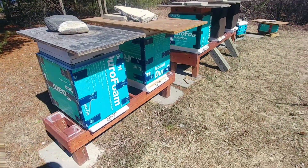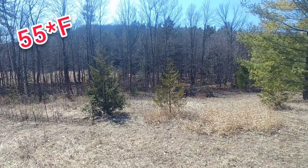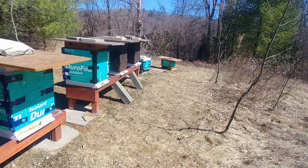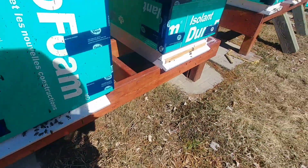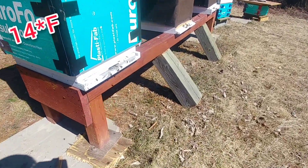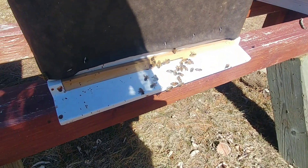Today is Sunday March 21st 2021 and it is 13 degrees Celsius. Two days ago, Friday the 19th, it was minus 10 degrees Celsius in the morning, so the long-range forecast is looking to be mainly in the plus temperatures here.